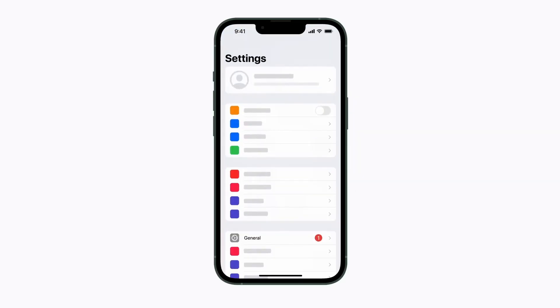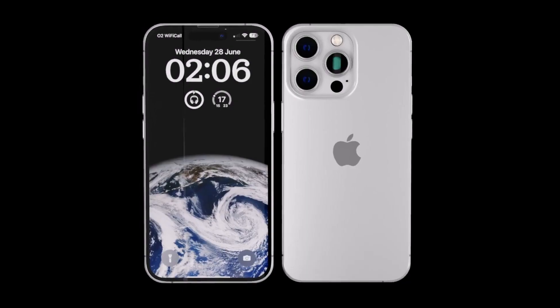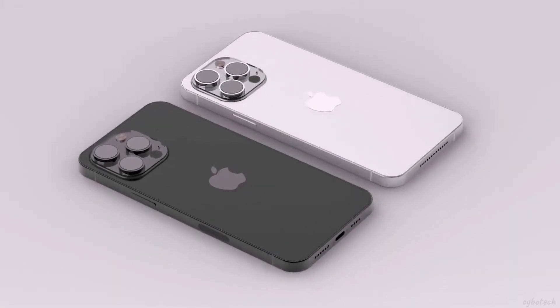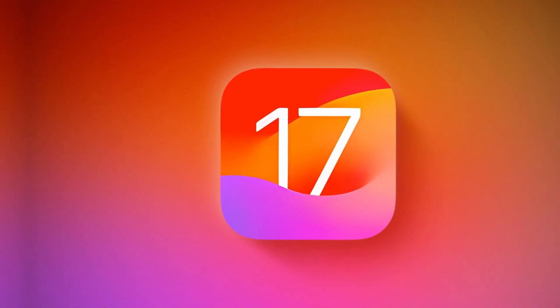Just hop into your Settings app, tap General, and then About. Right next to Model Name, you'll find out which iPhone you're rocking. We've got your back and we'll spill the beans on whether your iPhone is iOS 17 compatible.